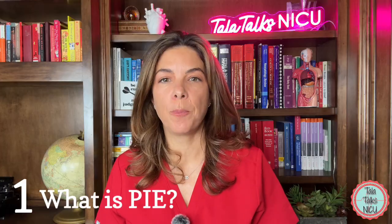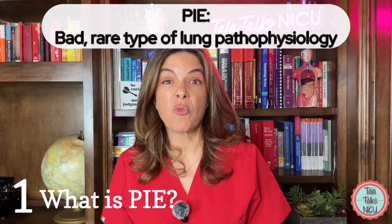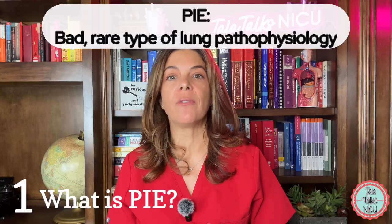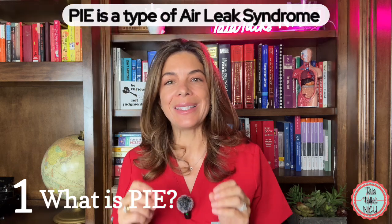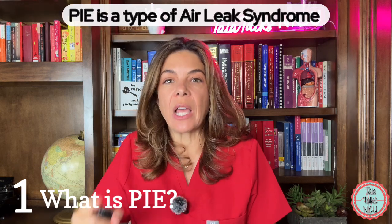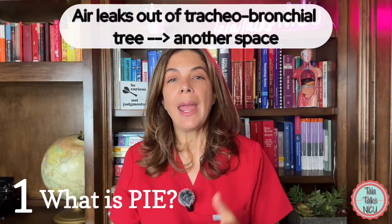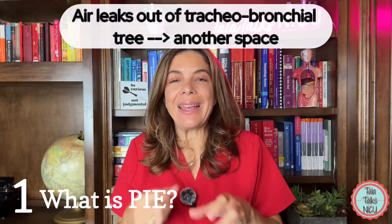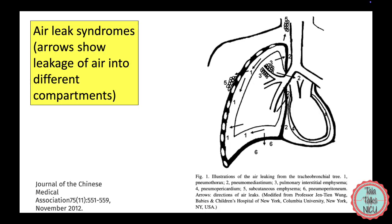One — what is PIE? PIE is a rare but bad type of lung pathophysiology that mostly affects preterm babies. It is actually one of the types of the air leak syndrome. It basically means that air has left the space where it's supposed to be — in the tracheobronchial tree — and has leaked out to an area where it's not supposed to be.